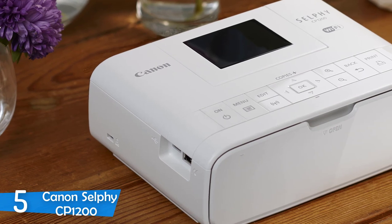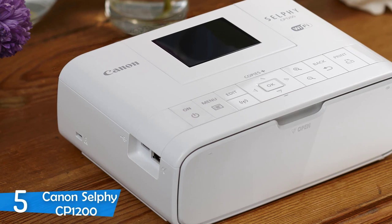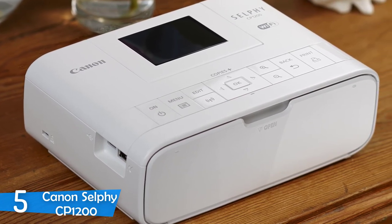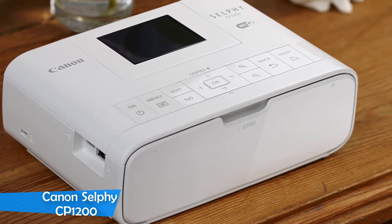The print quality is over the top for a portable printer, with 300x300 dpi and 256 levels of color — amazing, with tons of detail. It's recommended for a traveling photographer that needs to print on the go.